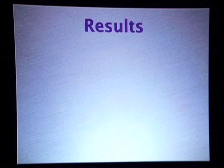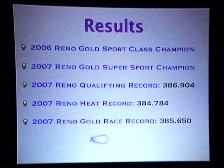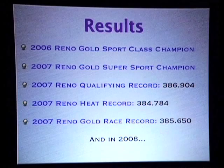The results of this airplane are pretty astounding. We won our first race with it in Reno in 2006, in the sport class. In 2007, we won the Super Sport Championship when we set heat race records and championship records.